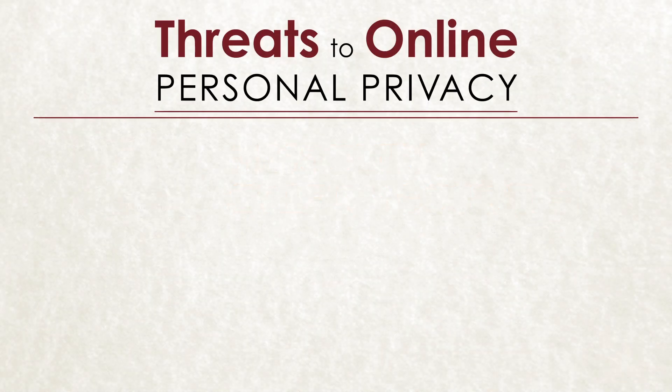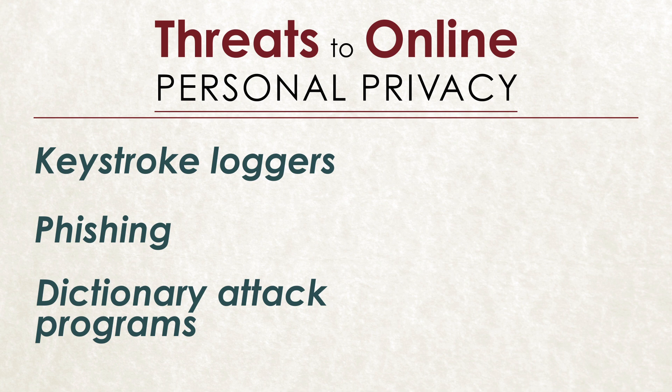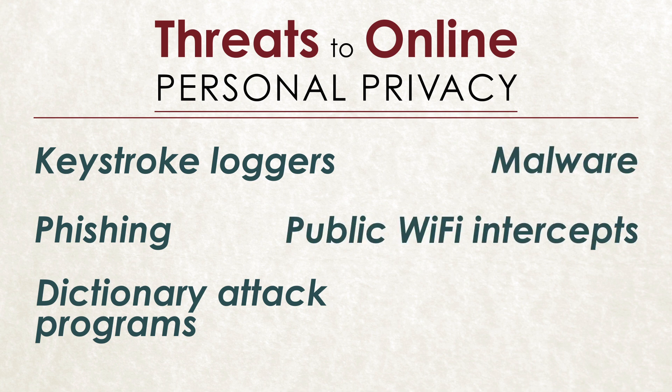Hackers today have lots of tools to try to steal your personal information and manipulate you, from keystroke loggers, phishing, and dictionary attack programs, as well as other malware or public Wi-Fi intercepts, right down to general eavesdropping.